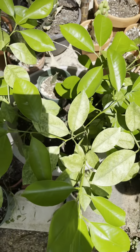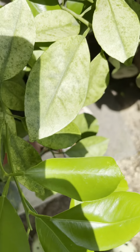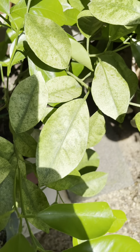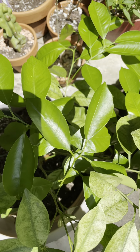Here's another Calamandin plant. As you can see, that's the old foliage — I think it's mineral deficiency, because the new leaves are looking better.